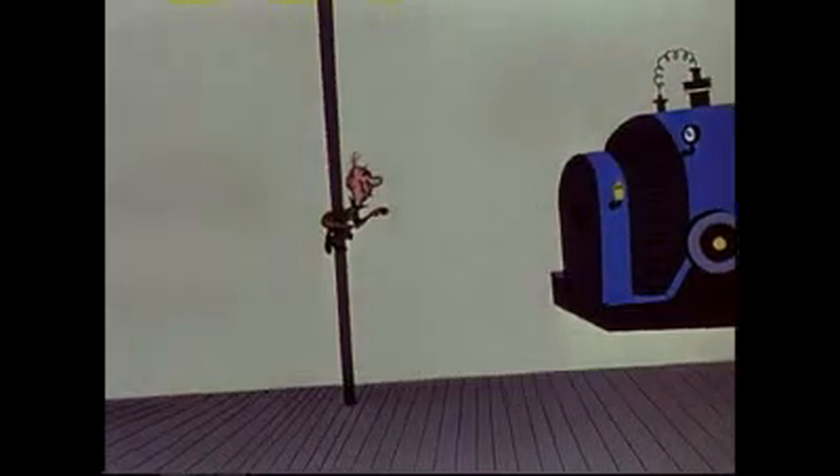For handling large bulky objects, man will have to anchor himself in some fashion. As it takes force to overcome the object's inertia and set it in motion, it takes equally as much force to stop it once it is moving.